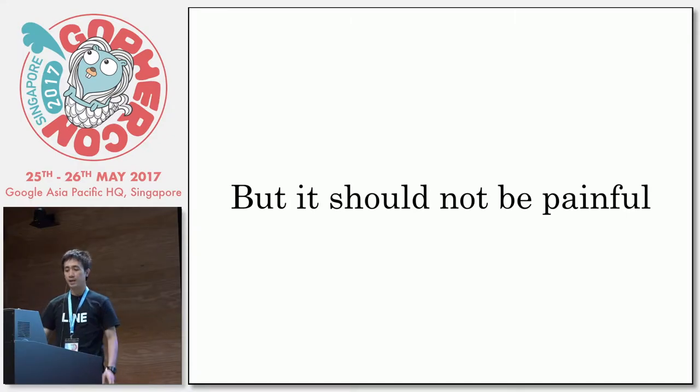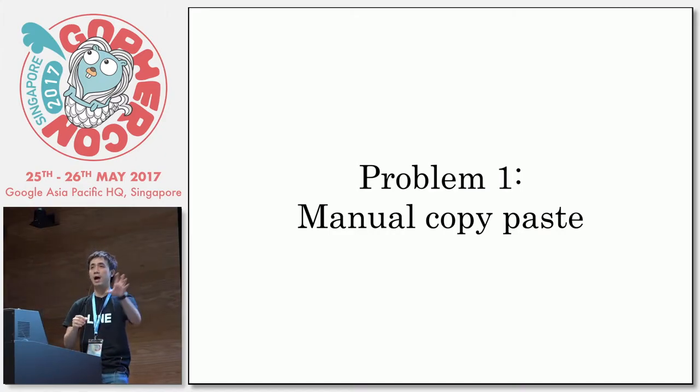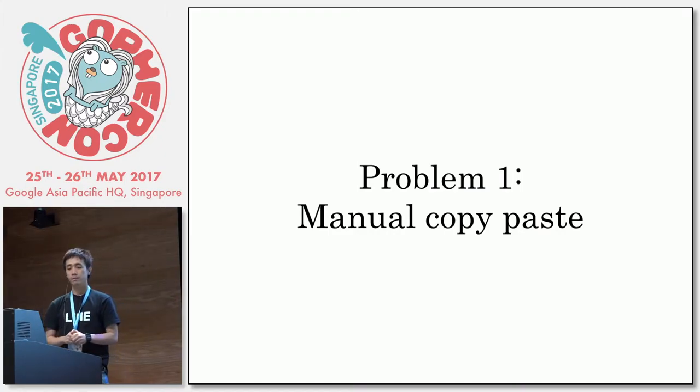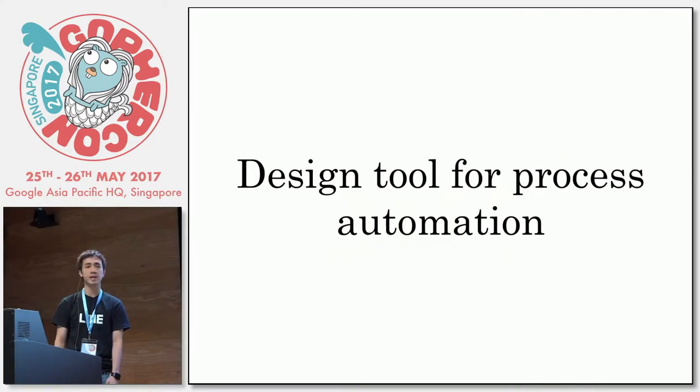But it shouldn't be painful. To make it less painful, the first problem is that we have to copy-paste many things — like the Jira ID, the summary, many things to copy-paste. So the easy answer is that you automate everything. So we decided to design a tool for process automation.